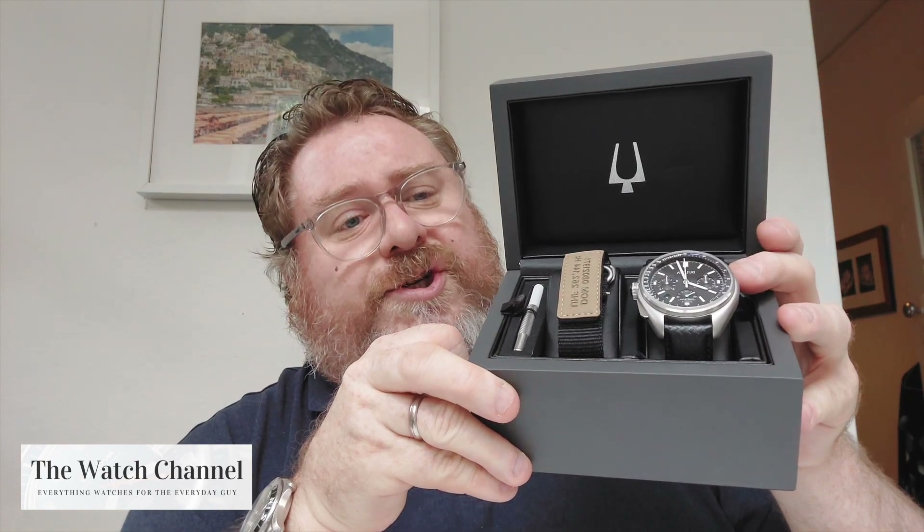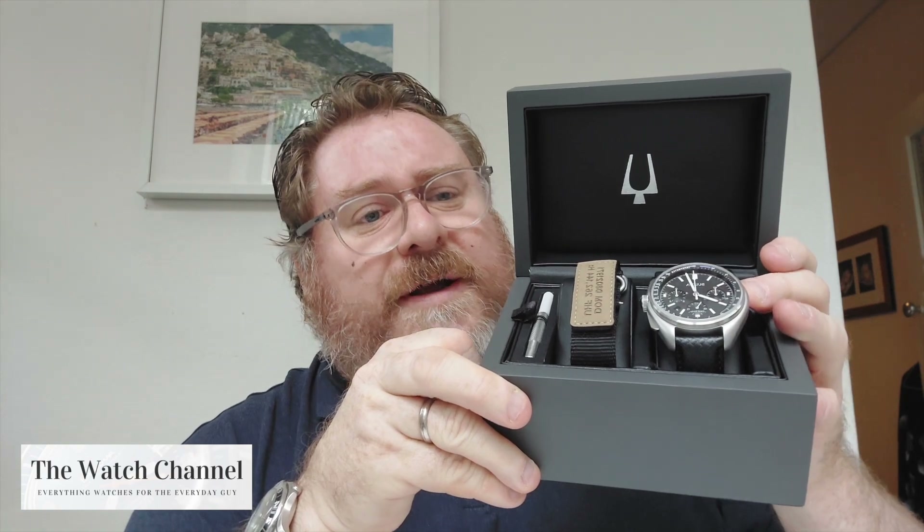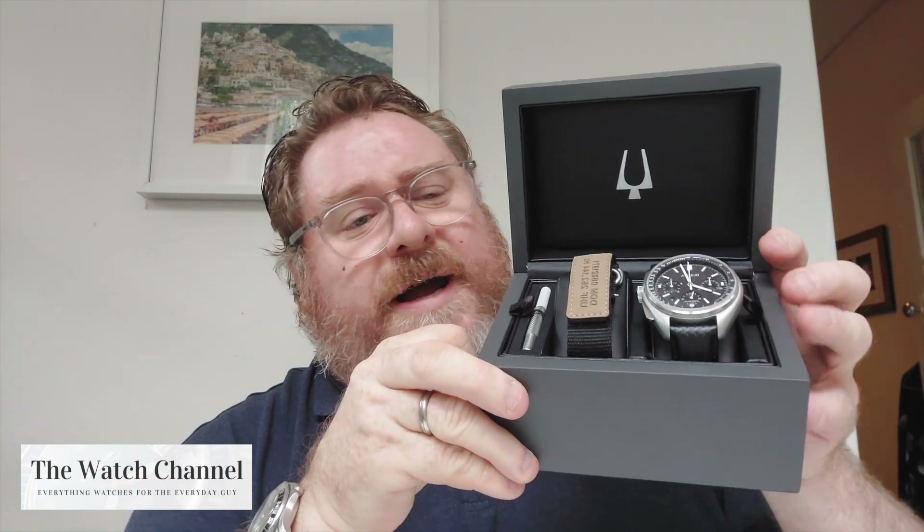Things to note about this watch: high precision, ultra accurate, high accuracy quartz 262kHz movement from Bolivar. It's their in-house movement, accurate to within 10 seconds per year.